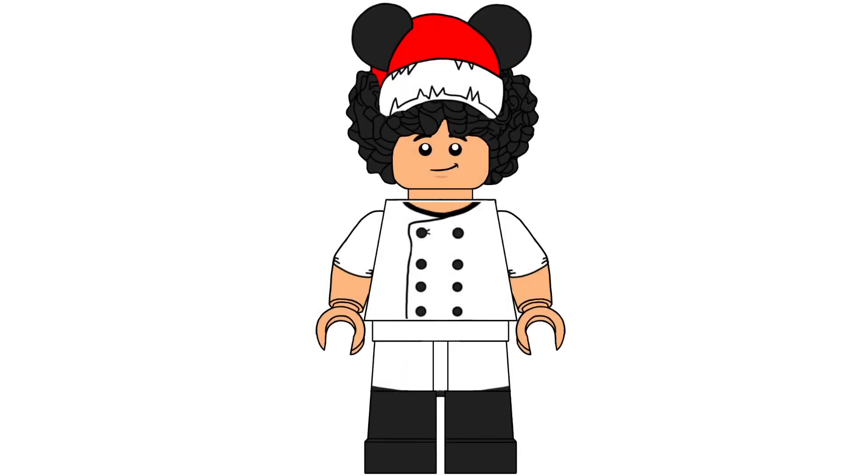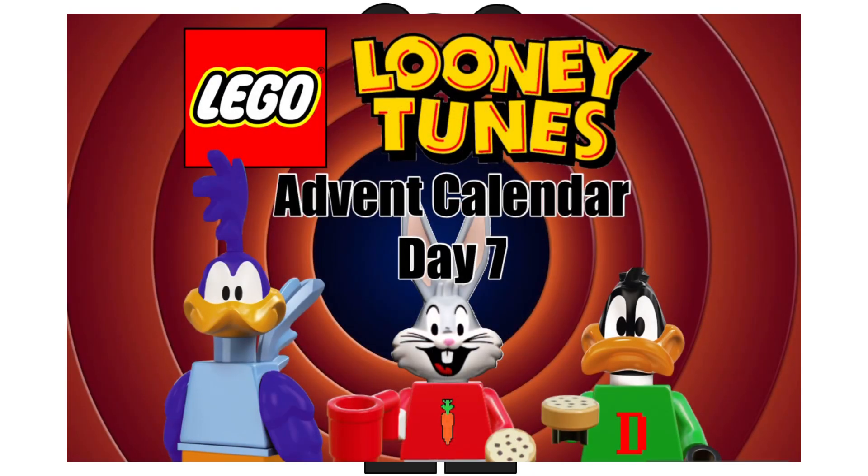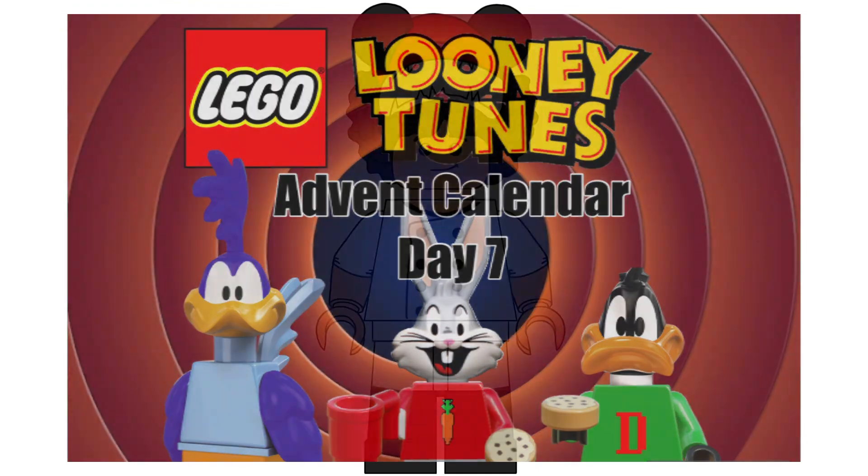What's up everybody, ChefLegoAlex here. Today's day number 7 of the LEGO Looney Tunes Advent Calendar. Let's open it up and see what we got.